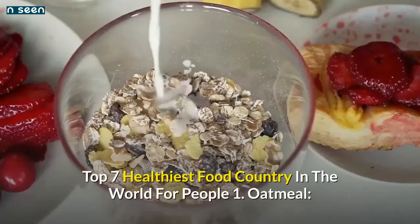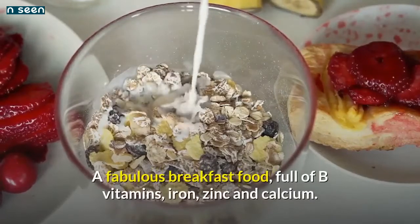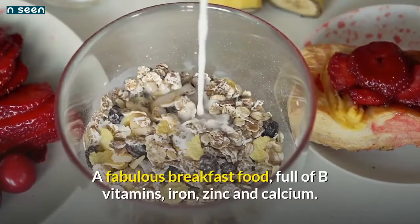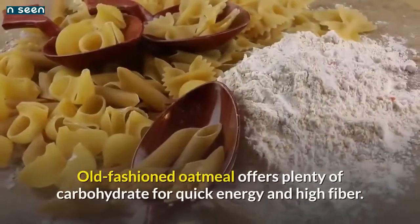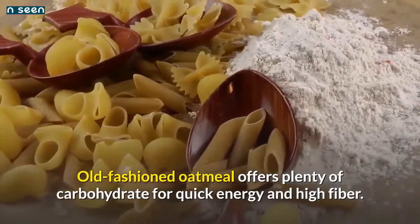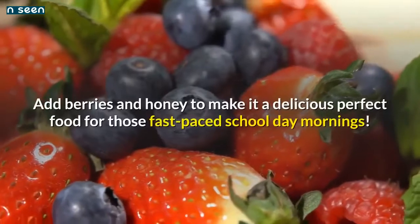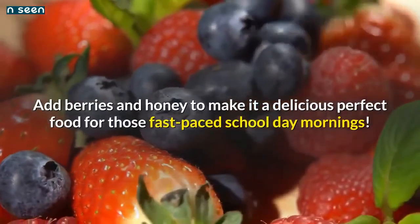Number 1: Oatmeal — a fabulous breakfast food full of B vitamins, iron, zinc, and calcium. Old-fashioned oatmeal offers plenty of carbohydrate for quick energy and high fiber. Add berries and honey to make it a delicious, perfect food for those fast-paced school day mornings.